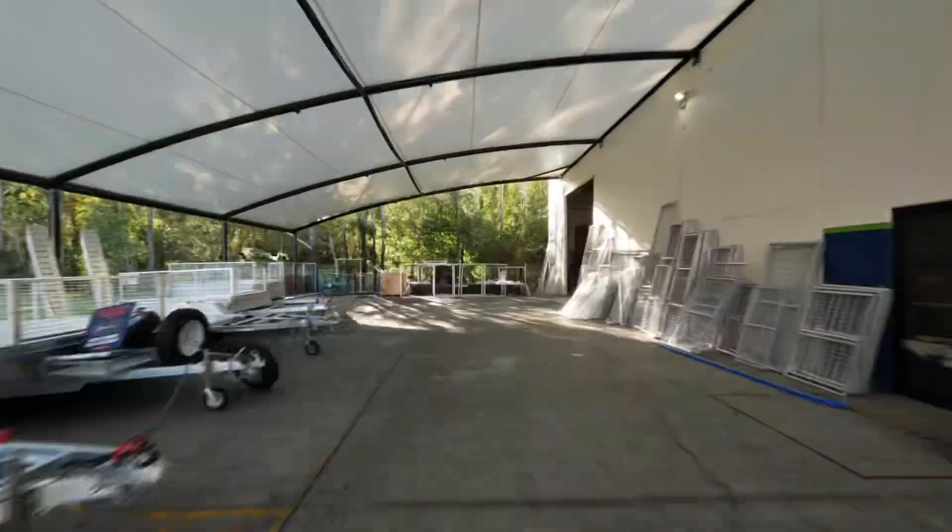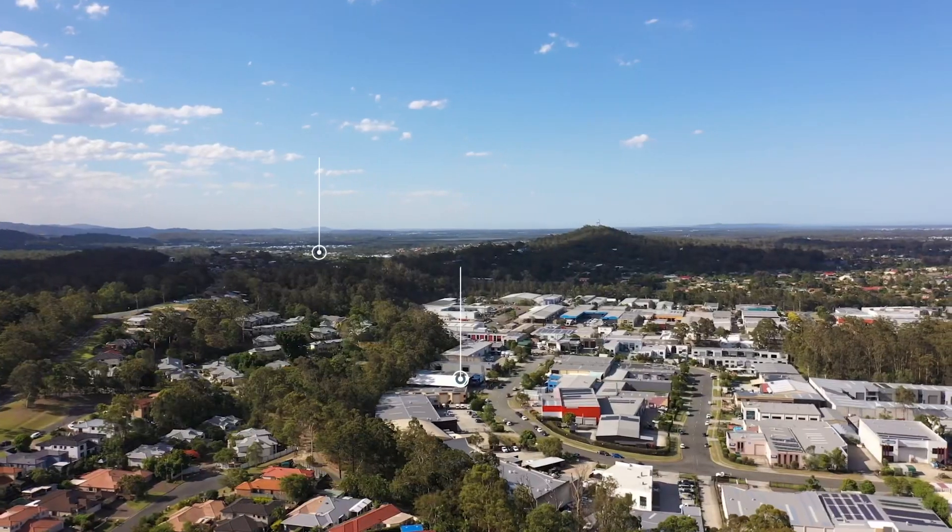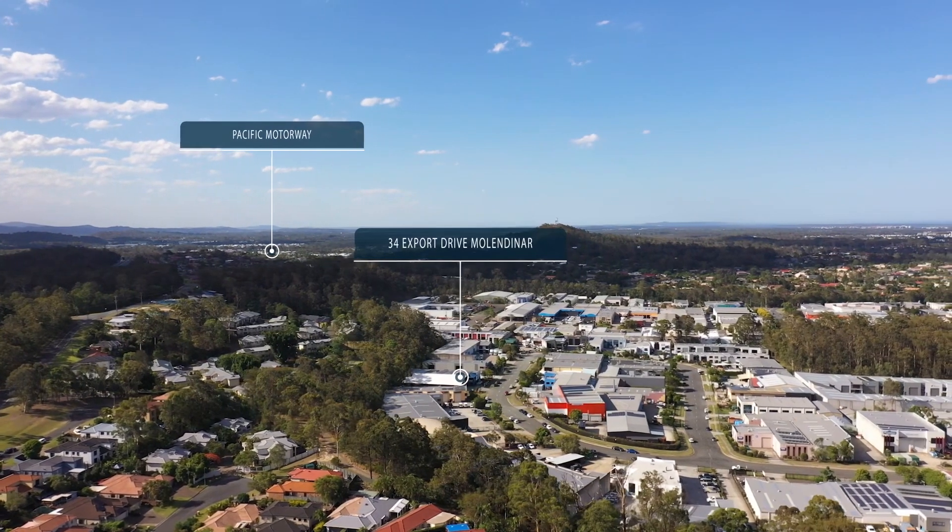With a current net rental of $116,000 plus GST per annum, the existing tenant is on a three-year lease and pays all outgoings.